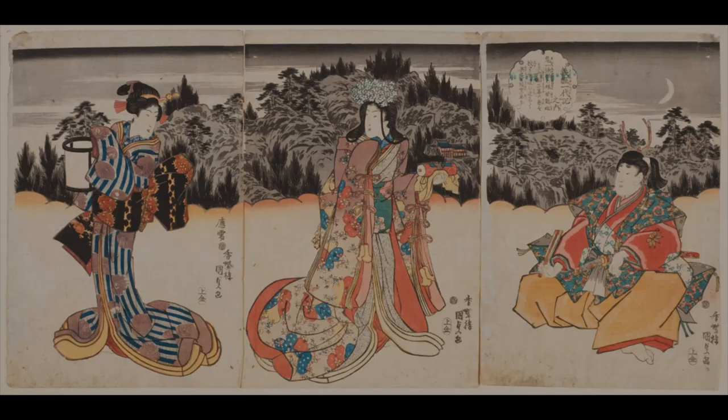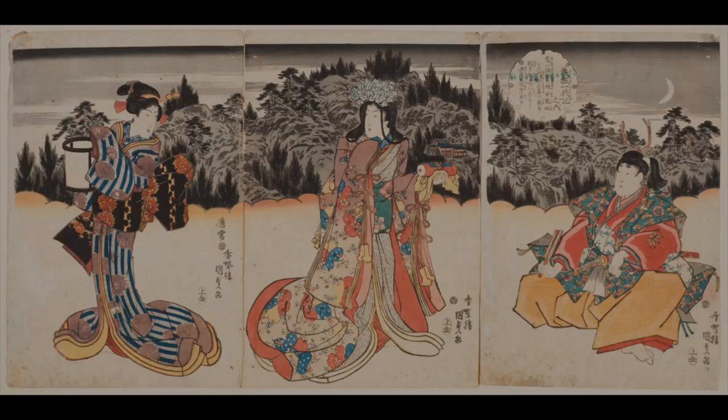Eighty years after Toyunobu's print, Utagawa Kunisada designed Yoshitsune Receives the Secret Scroll of Military Strategy from Minasura Hime in 1843. This eight-color triptych shows how printers had perfected color printing and illustrates another legend about Yoshitsune — that he became a genius on the battlefield, thanks to a scroll of military secrets to success.